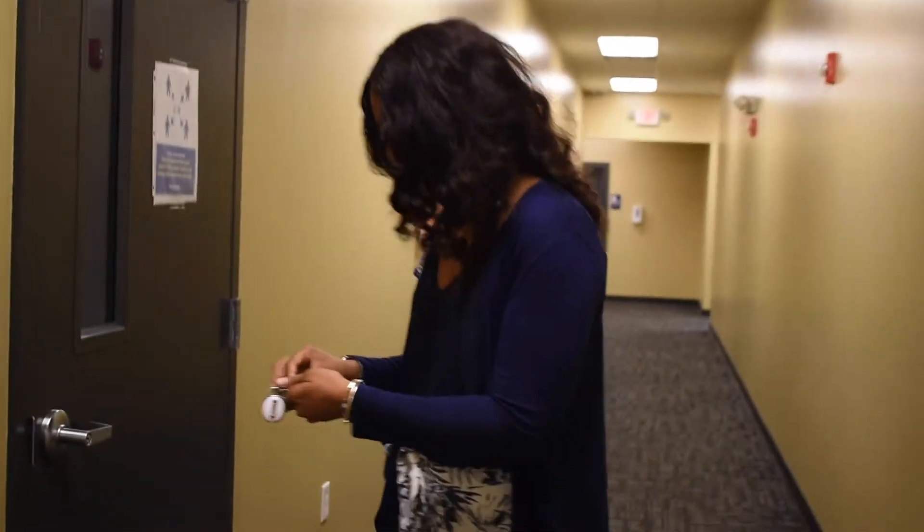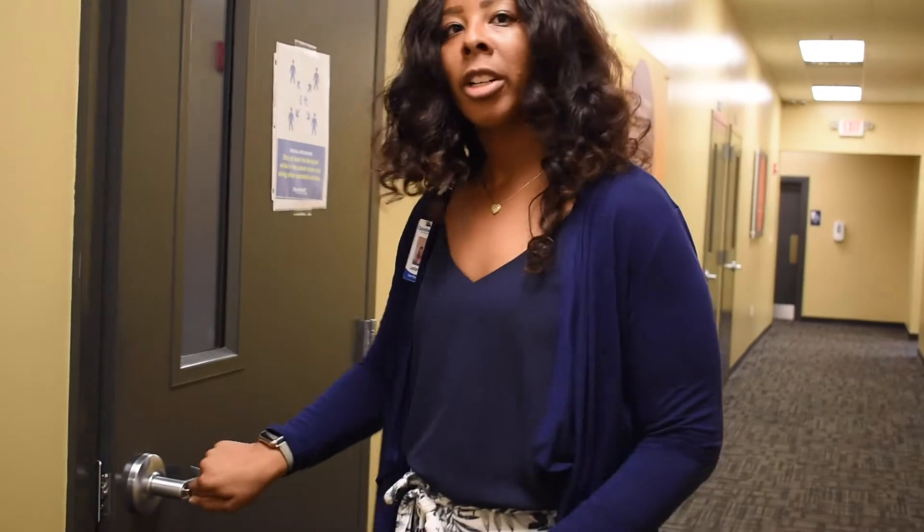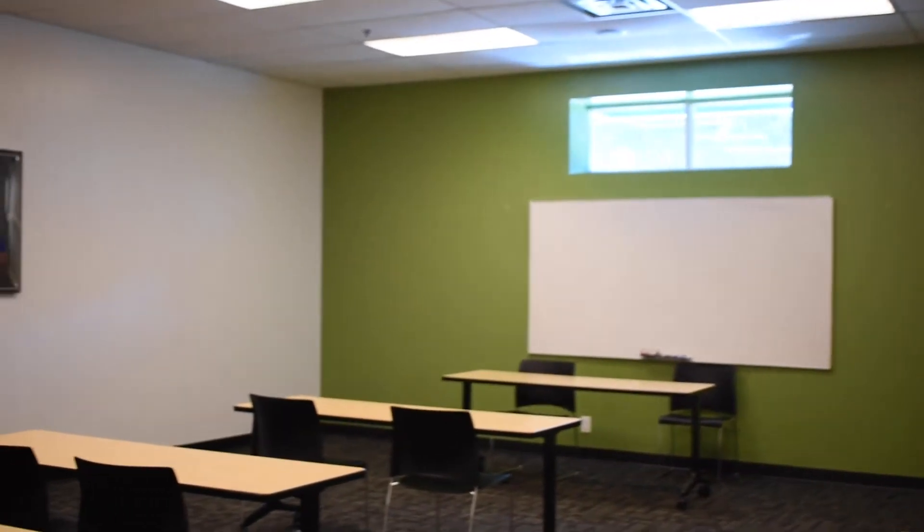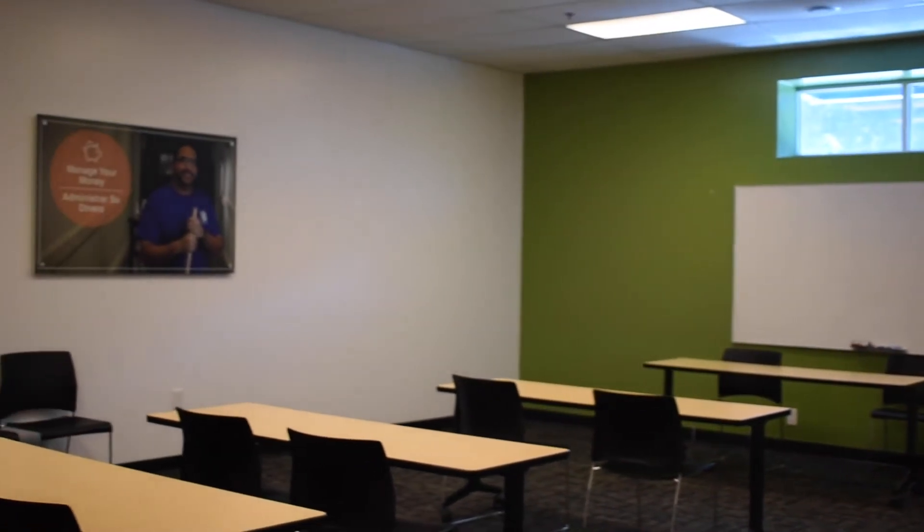Here is one of the training rooms that the Career Center utilizes. They do some training here, and they also have partners — employers who may come and host job fairs. The workforce development side also does some training in this room as well. We can set up the tables and seats as we like when we have workshops. That's one of our main training rooms.